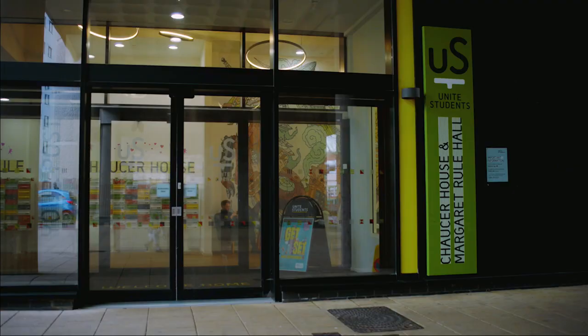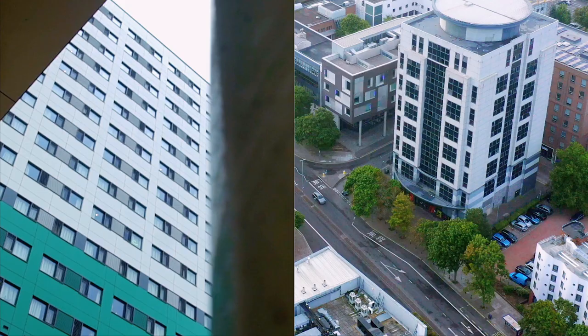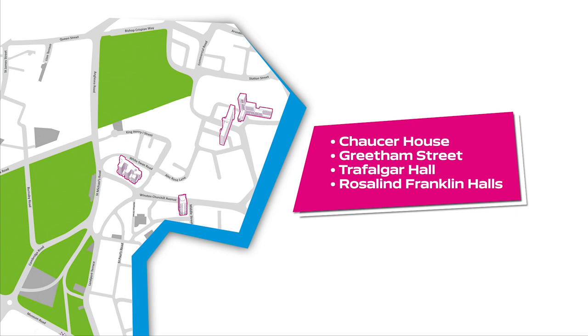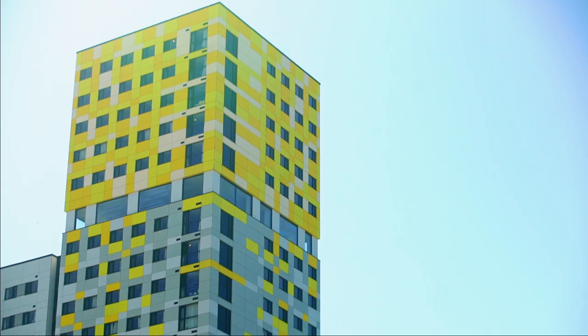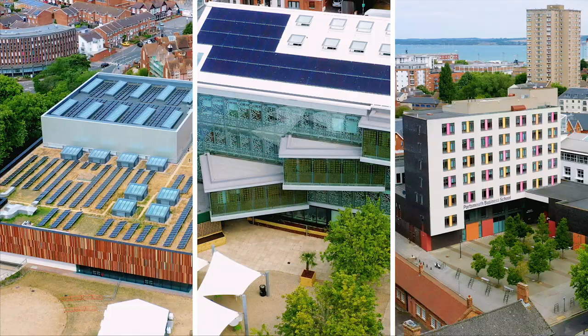Welcome to our tour of a Unite Students Halls. My name is Bea and I will be your guide today. Unite Students operate four of our official student housing. They're all located in the city centre with easy access to the local shops and train station, and a short walk to just about every building on campus.